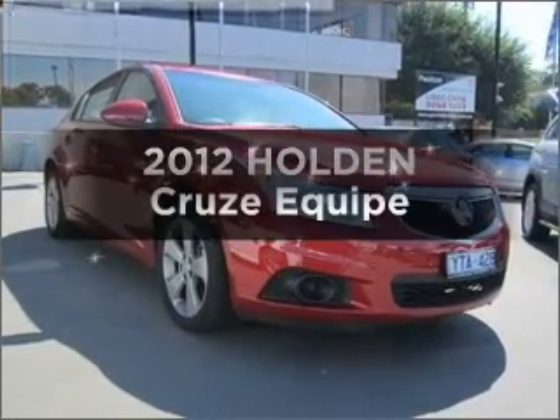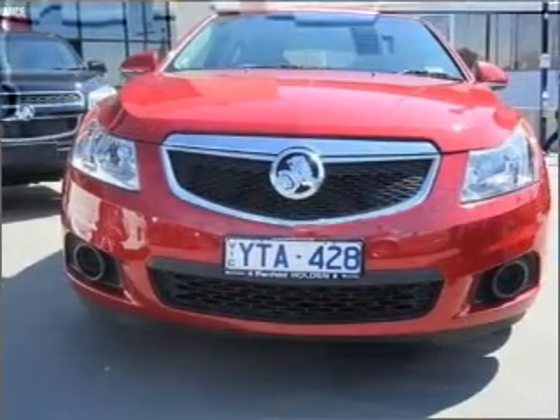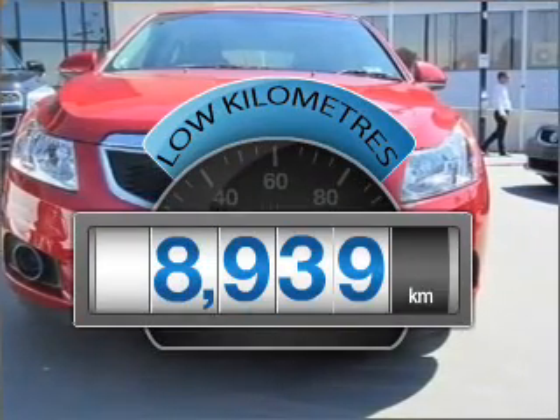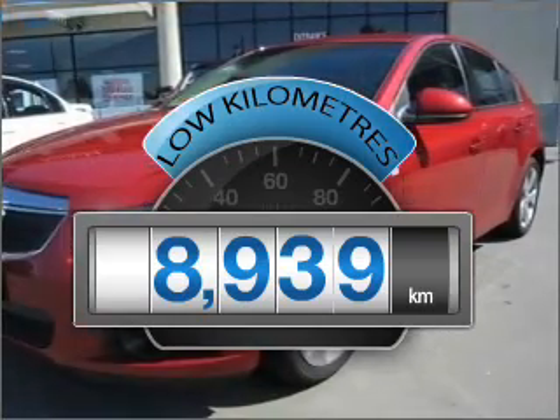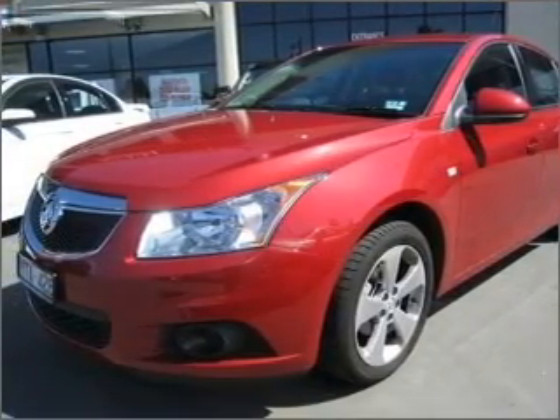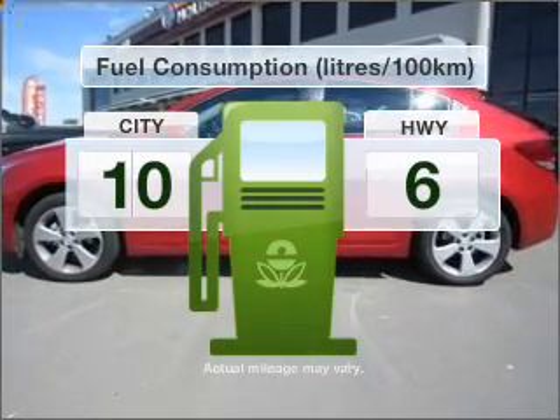Take a look at this 2012 Holden Cruze. You could be in the driver's seat of this impressive vehicle. A low odometer reading is a great benefit amongst many others, with this vehicle that responds smoothly to its six-speed automatic transmission. Run all over town without worrying about filling up.